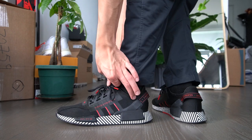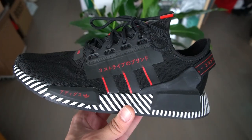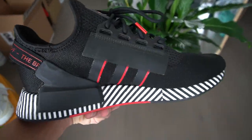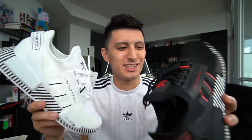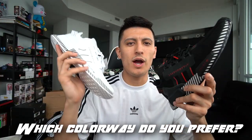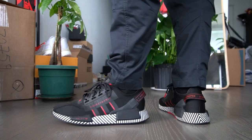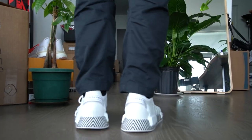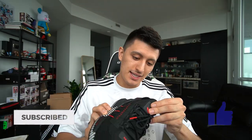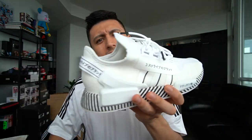These are really clean — I'm torn on which colorway I like more because both are really tough, really solid colorways for the NMD R1 V2. Big thank you to Foot Locker for reaching out to me for this ad campaign for the Adidas NMD R1 V2 Shibuya Collection. Let me know in the comment section which sneaker you like more — the white pair or the black pair. Here's an on-feet look at the black pair, and we'll have an in-depth review for these sneakers very soon.